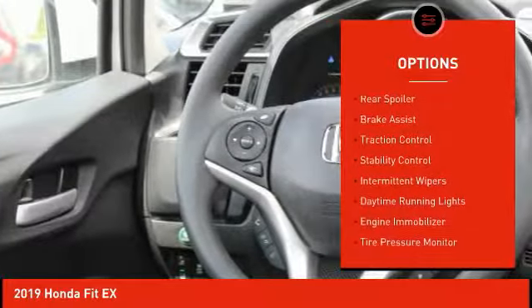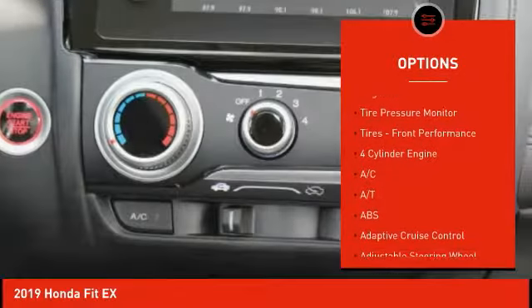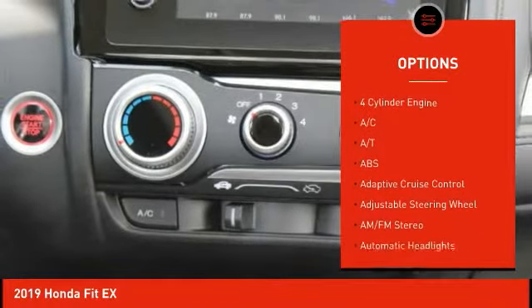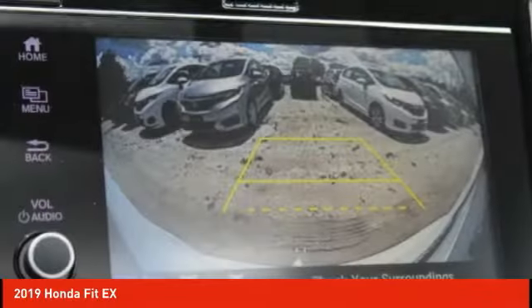Aluminum wheels, rear spoiler, brake assist, traction control, stability control, intermittent wipers, daytime running lights, engine immobilizer, tire pressure monitor, tires, front performance.